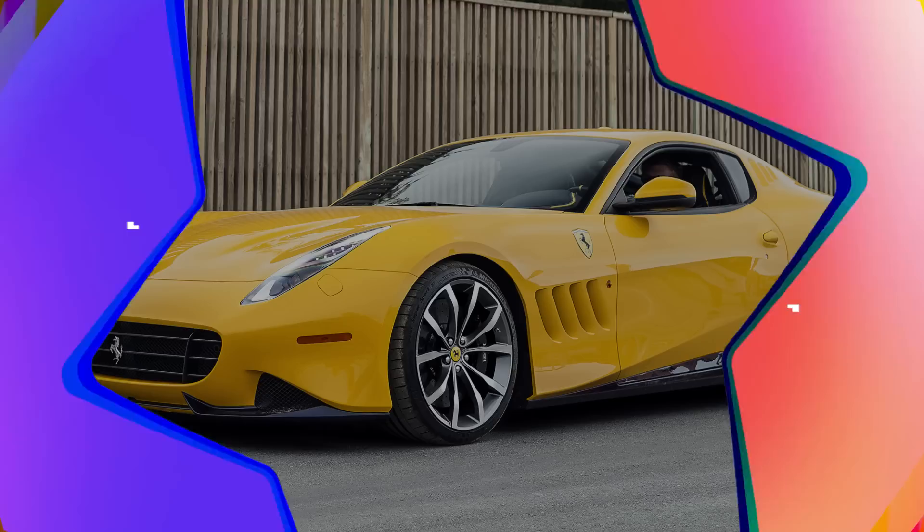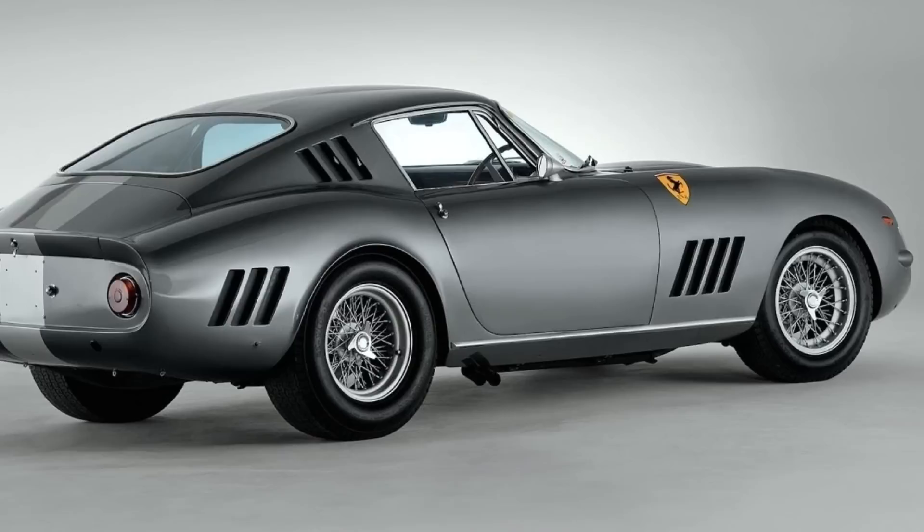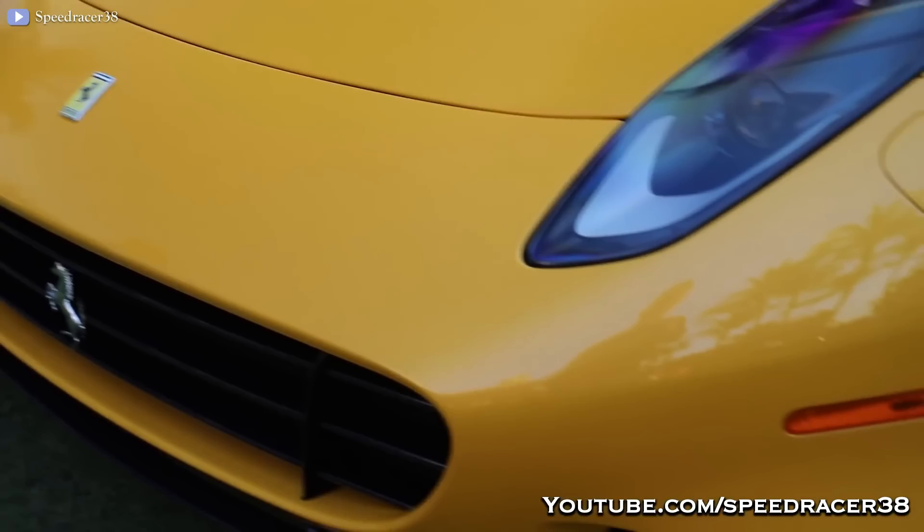2016 Ferrari SP 275 RW Competizione. The SP 275 RW Competizione is inspired by the Ferrari 275 GTB/C Special that won in the GT class at the 1965 24 Hours of Le Mans and placed third overall. It was designed as a collaboration between the Ferrari Styling Center and Pininfarina. RW stands for the owner of the vehicle — in this case, Florida dentist Rick Workman.